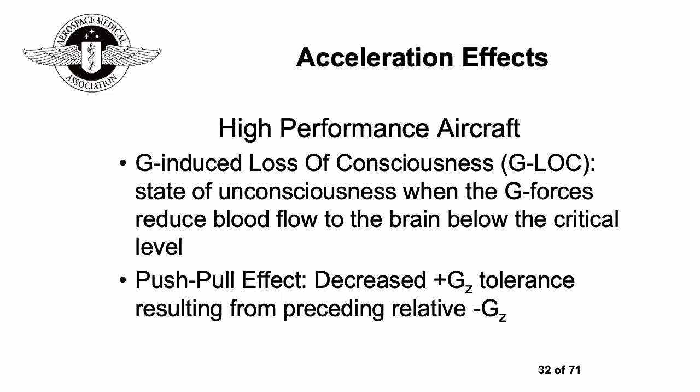In high-performance aircraft, you typically encounter higher G-forces than in passenger aircraft. It's possible to get a G-induced loss of consciousness, or G-LOC — a state of unconsciousness when G-forces reduce blood flow to the brain below the critical level. There's also the push-pull effect, where you have decreased tolerance to positive G-forces resulting from a preceding relative negative G-force.